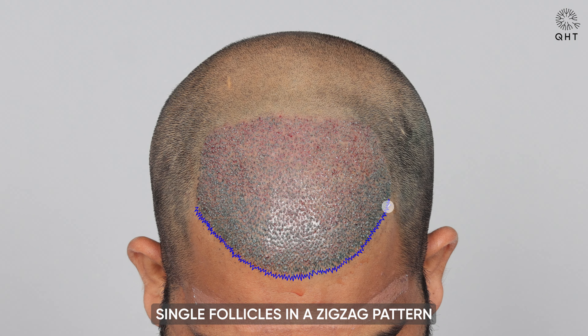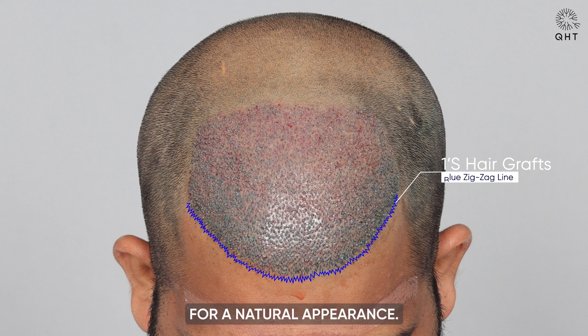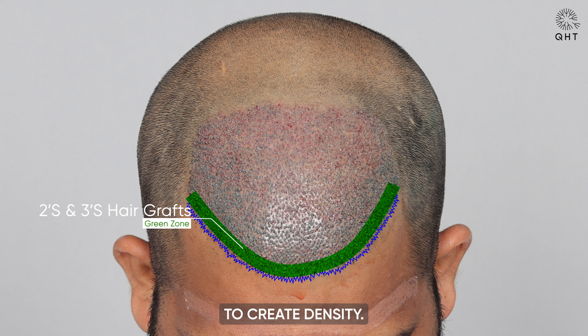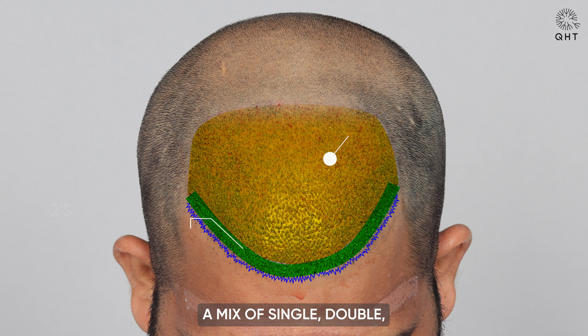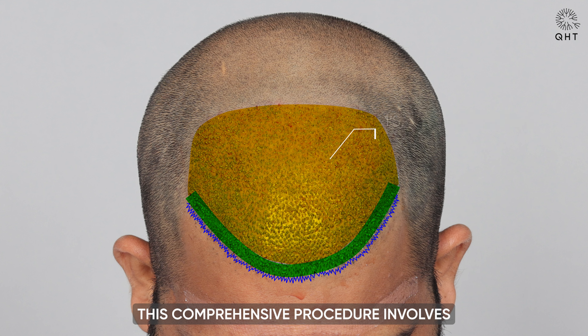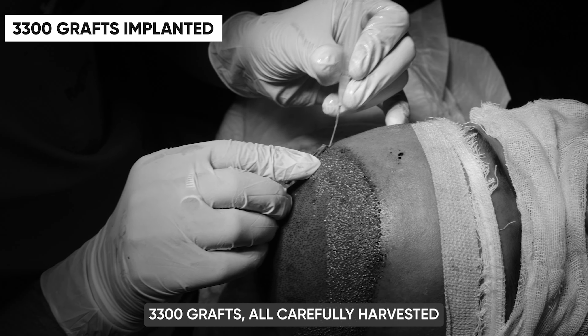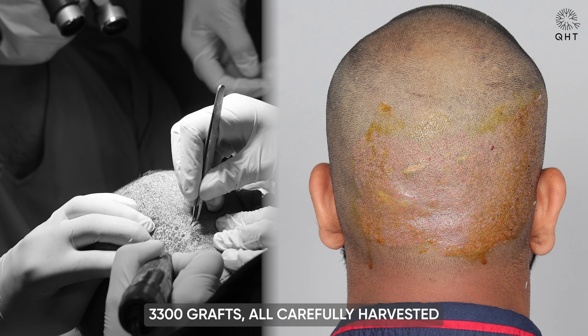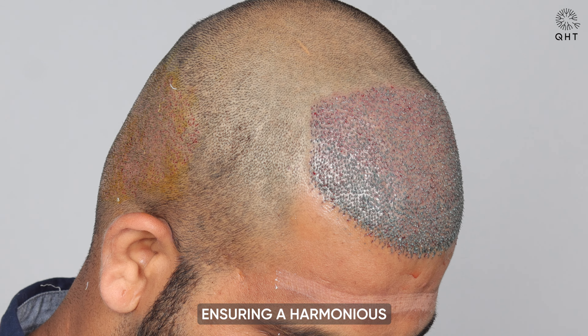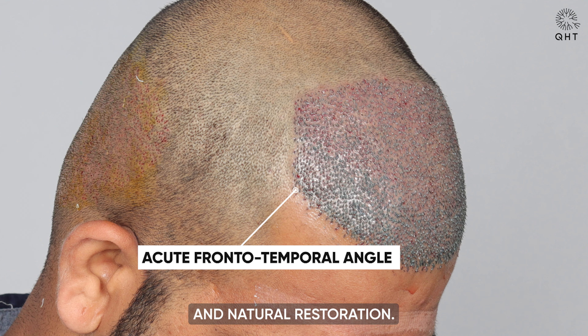Our experts take a meticulous approach to designing a natural-looking hairline, using single follicles in a zigzag pattern for a natural appearance in the frontal area. We employ double and triple follicles to create density in the mid scalp, and a mix of single, double, and triple follicles to enhance volume. This comprehensive procedure involves 3,300 grafts, all carefully harvested from the patient's abundant donor area, ensuring a harmonious and natural restoration.